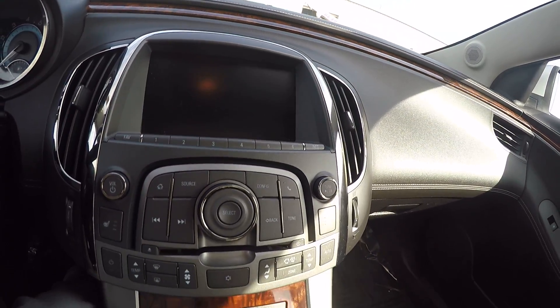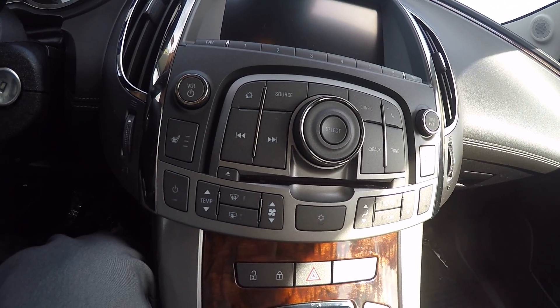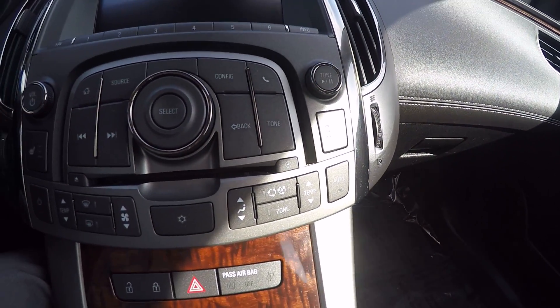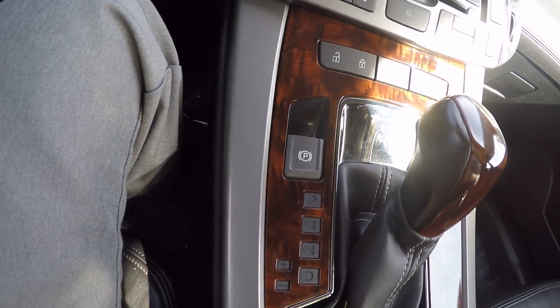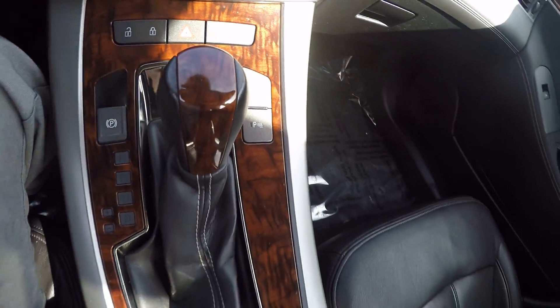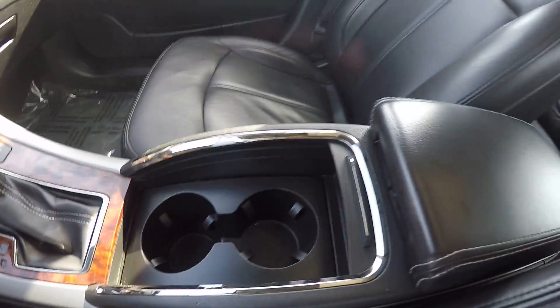The big radio screen — all your radio controls are going to be right here. You also have controls for your heated seat for your driver and your passenger. Climate control, fan speeds, things like that. Here's your lock and electronic parking brake. Automatic with the auto stick. Traction control, park assist. Two cup holders here, center console.